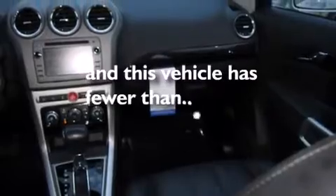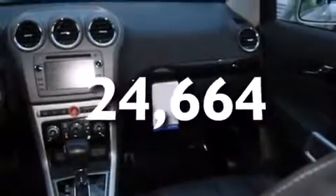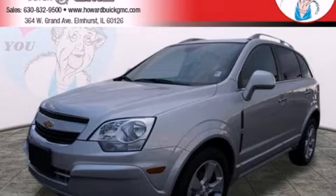This vehicle has fewer than 25,000 miles on the odometer. Please call us today for more information on this great vehicle.